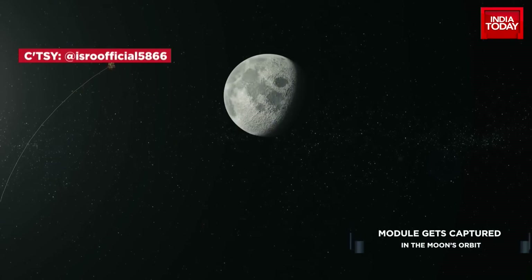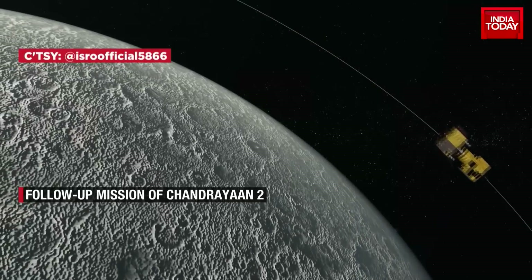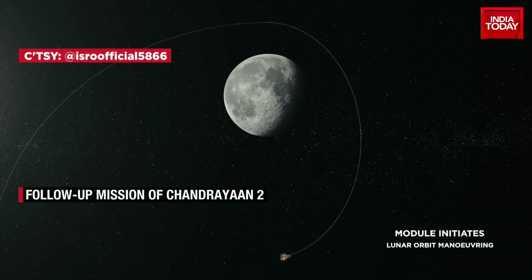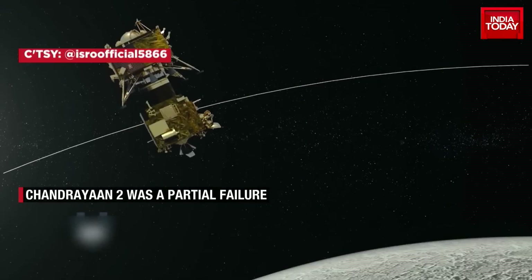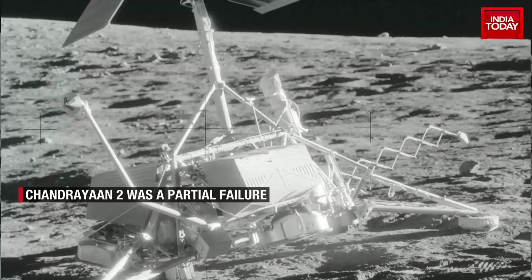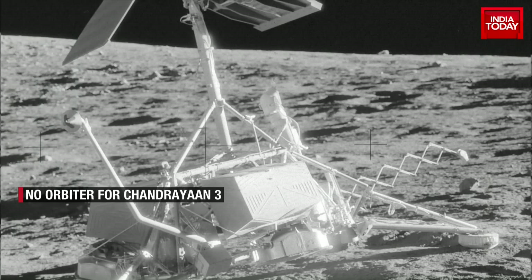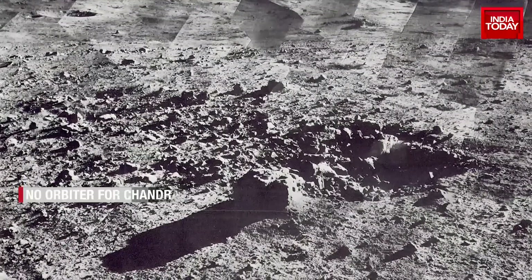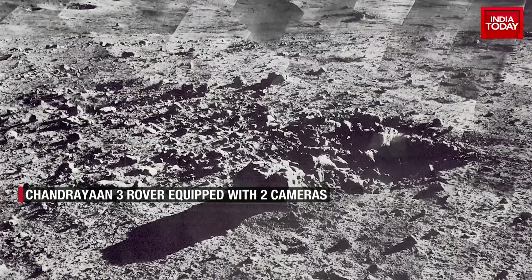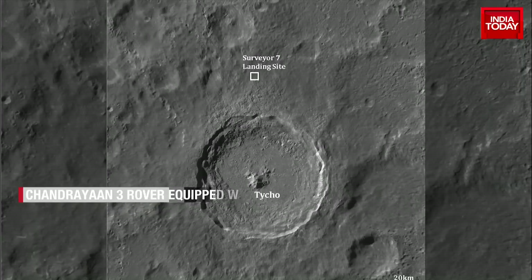All previous spacecraft to have landed on the moon have landed in the equatorial region. Whether it's the US or Russia, they all landed a few degrees latitude north or south of the lunar equator. The furthest that any spacecraft has gone from the equator was Surveyor 7, launched by NASA, which made a moon landing on January 10, 1968 — this spacecraft landed near 40 degrees south latitude.